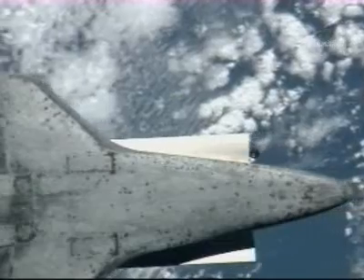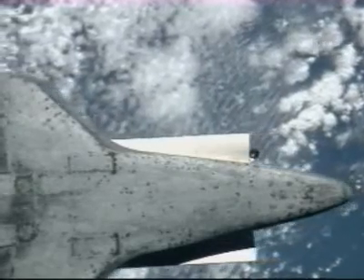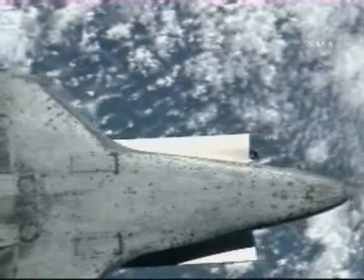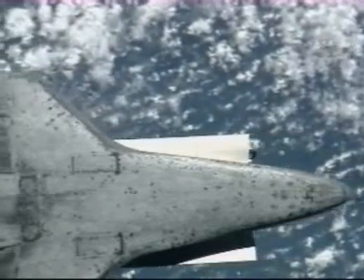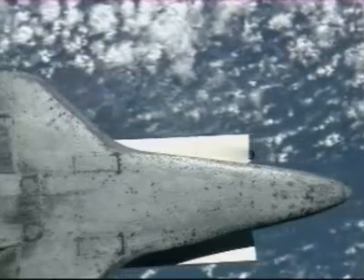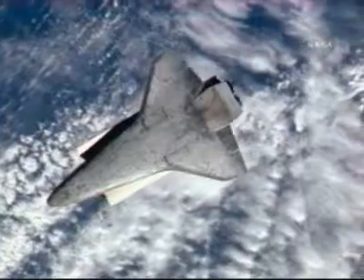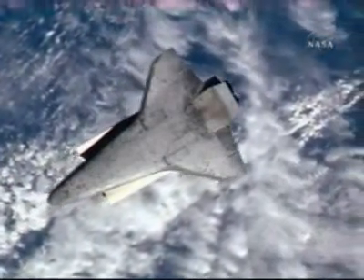The two vehicles orbiting about 214 statute miles above the Atlantic Ocean, about to cross over the northeastern coast of Spain. The rendezvous pitch maneuver began at 6:34 a.m. Central Time, and the photography started four minutes later.